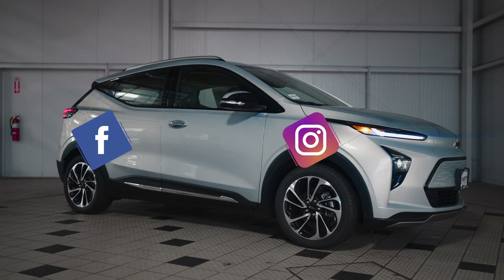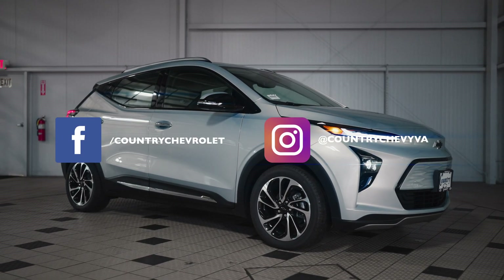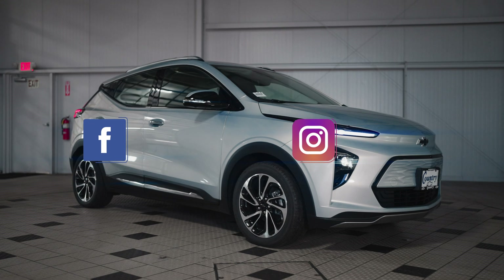Follow Country Chevrolet on Facebook and Instagram for daily updates of our inventory right in your newsfeeds. Country Chevrolet — where big city selections and savings meet small-town hospitality.